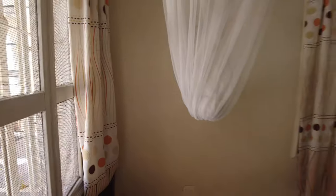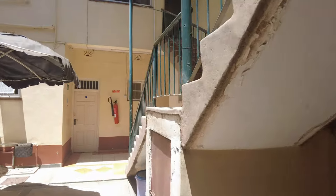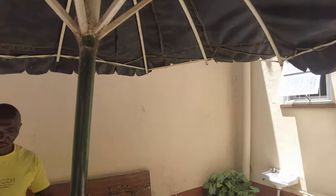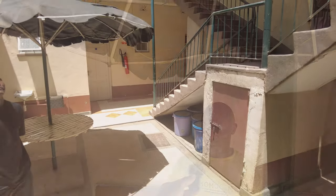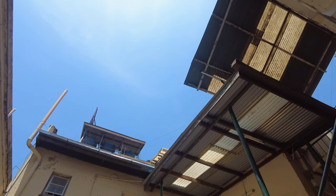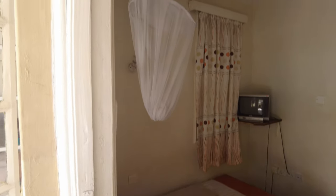So this room is 1,600 Kenyan shillings — I'll be leaving the currency conversion on screen. It's really beautiful. There's a nice courtyard with an umbrella where someone can rest, drink, and relax. In the nighttime it's really beautiful — you can see the stars. Also, the room has a mosquito net as well, so you don't have to worry about mosquitoes.